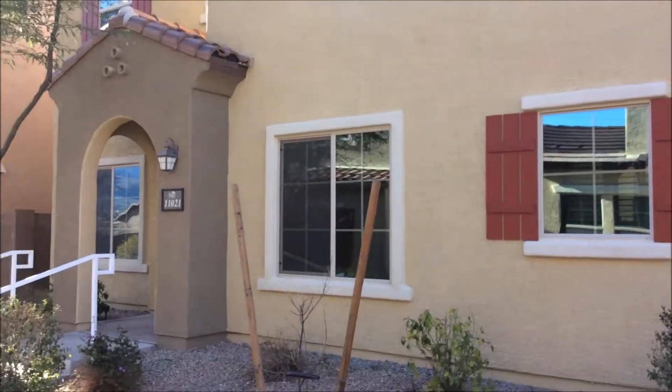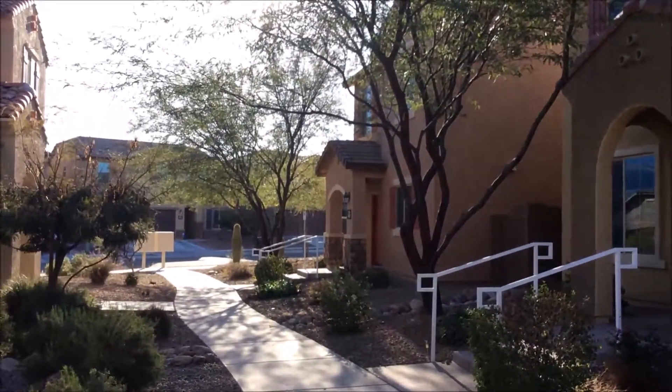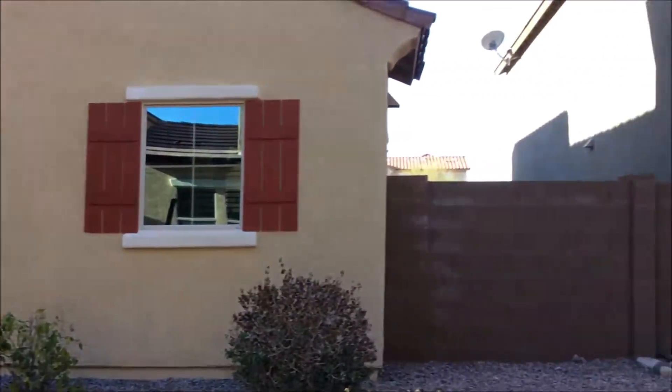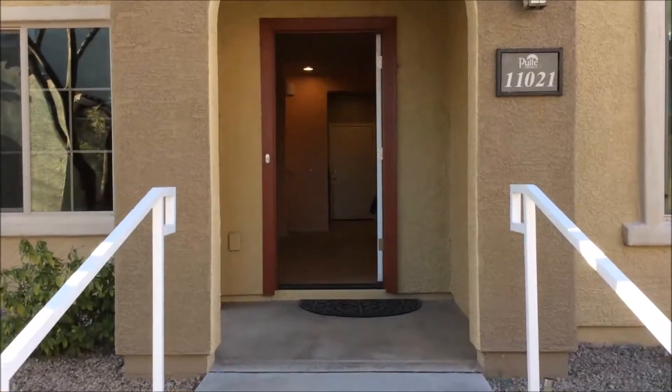Hi, we're at 11021 East Palomito Point. This is a gorgeous two-story home that has three bedrooms, two and a half bathrooms, and is two thousand and two square feet. It also includes a two-car garage which is accessible on the other side of the home.